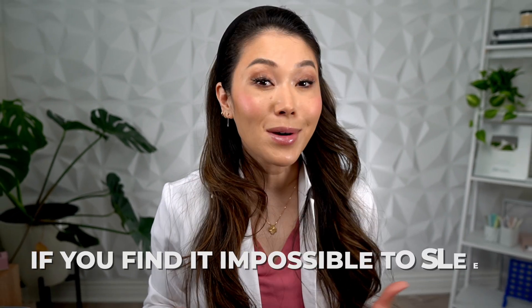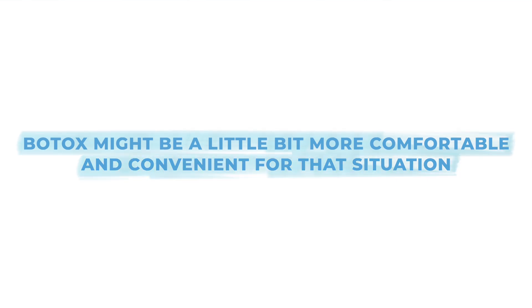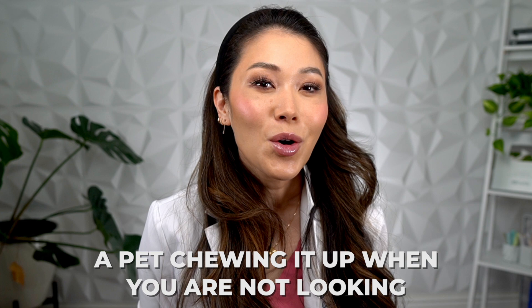Botox can also be recommended by your dentist if you find it impossible to sleep with a night guard in your mouth. Botox might be a little bit more comfortable and convenient for that situation. Plus, unlike a night guard, you don't have to worry about taking it anywhere with you, a pet chewing it up, or remembering to wear it every single day.